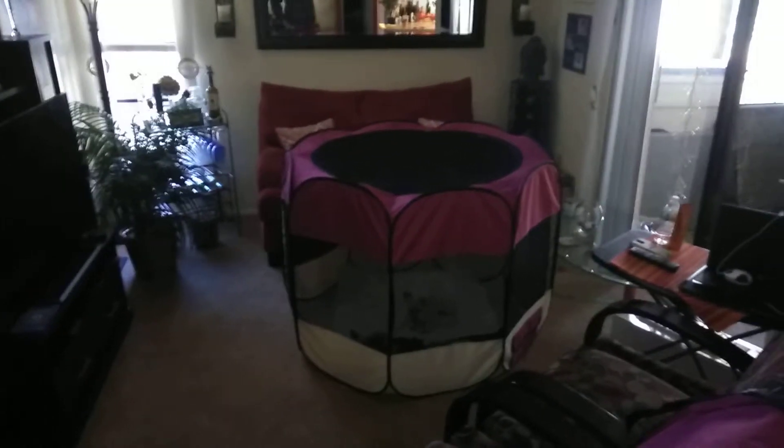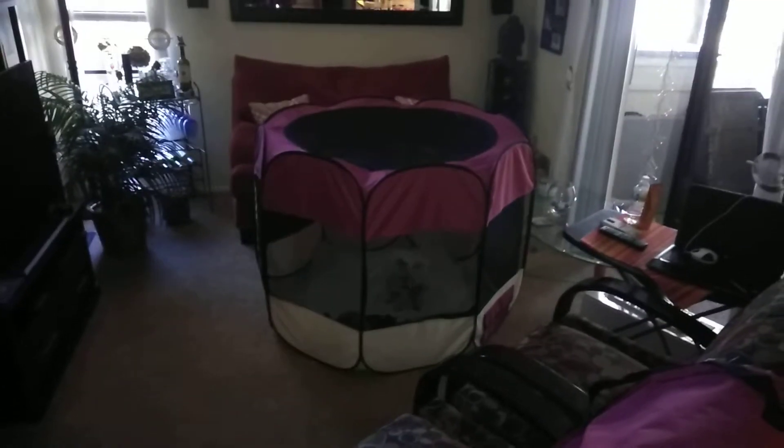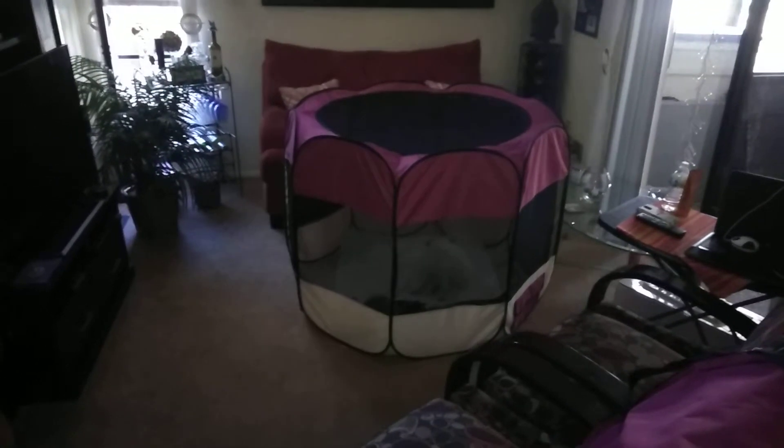Hey, it's cold outside today, so we thought about something a little different. We wanted to bring the dogs in, but we didn't want them to use the restroom all over the house, you know what I mean, when they gotta go.